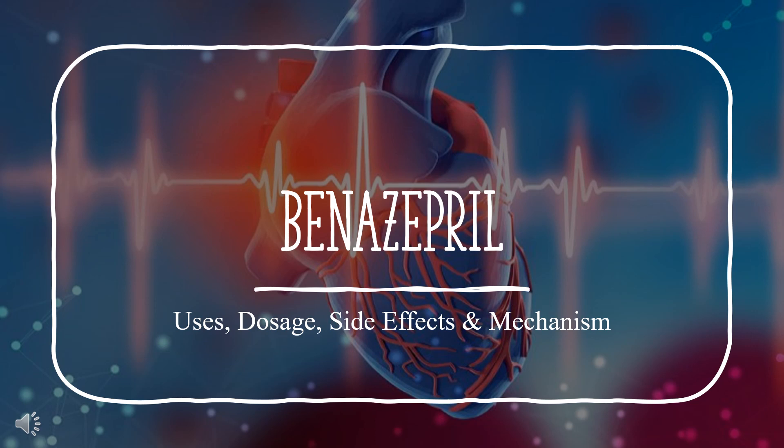In this video, we'll cover: What is Benazepril? What is Benazepril used for? Contraindications. What are the side effects of taking Benazepril? How does Benazepril work? And how to use Benazepril?